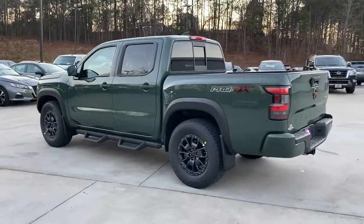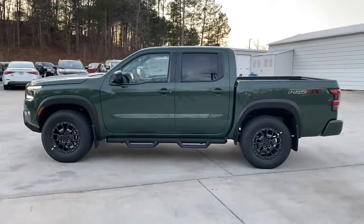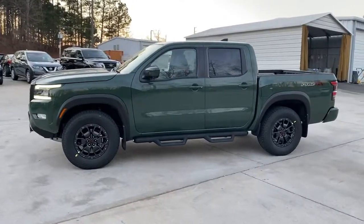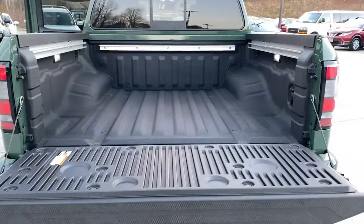Keyless entry, navigation system, four-wheel drive, fog lamps, keyless start, satellite radio, backup camera, aluminum wheels, steering wheel audio controls, multi-zone AC.